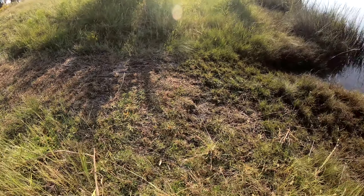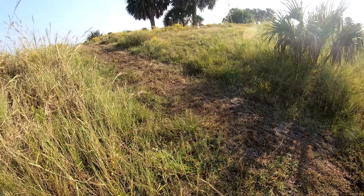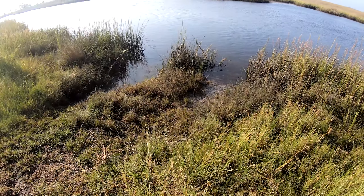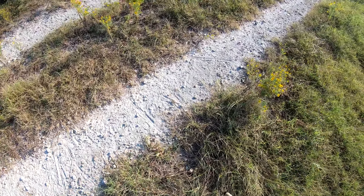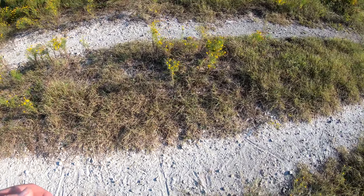This little makeshift-looking ramp right here is actually all from alligators — they've got an alligator highway right here, looks like a boat ramp. All these little lines in the sand like that, all the way down, are all from gator tails and dragging rocks across while they're belly crawling.